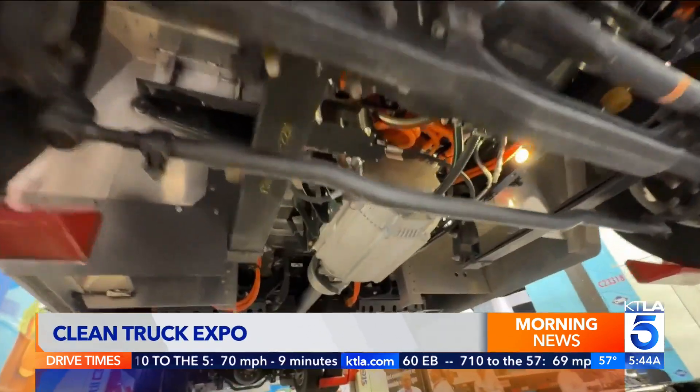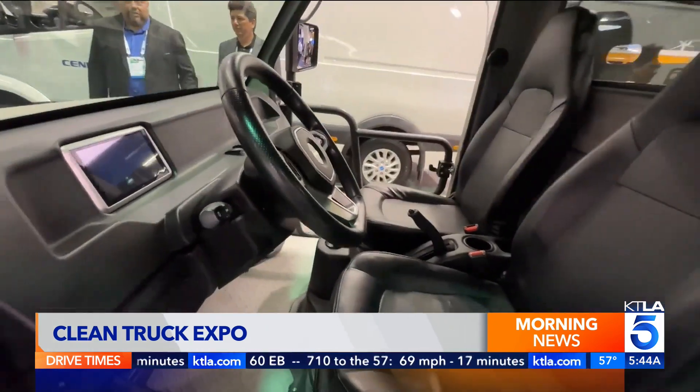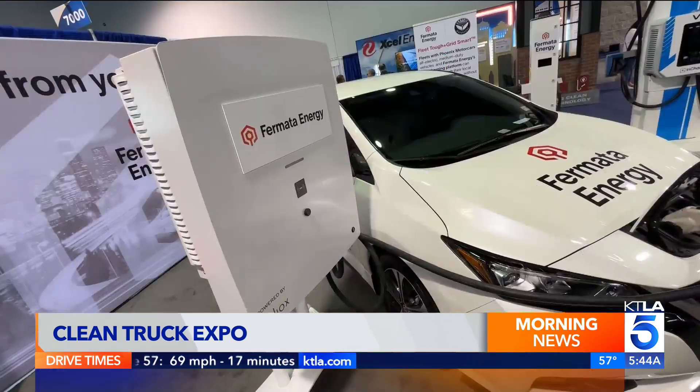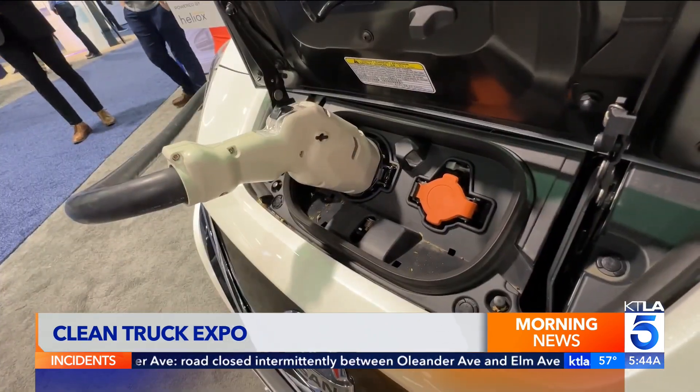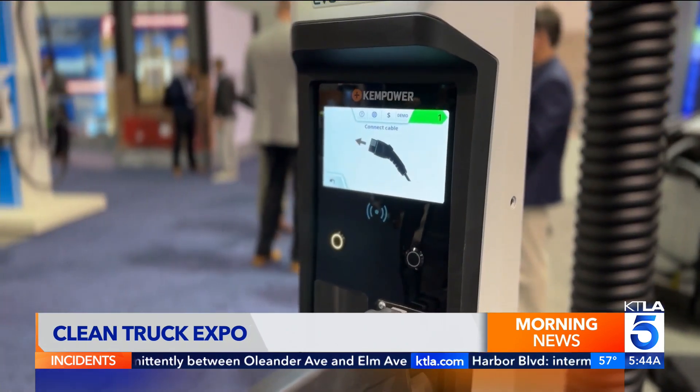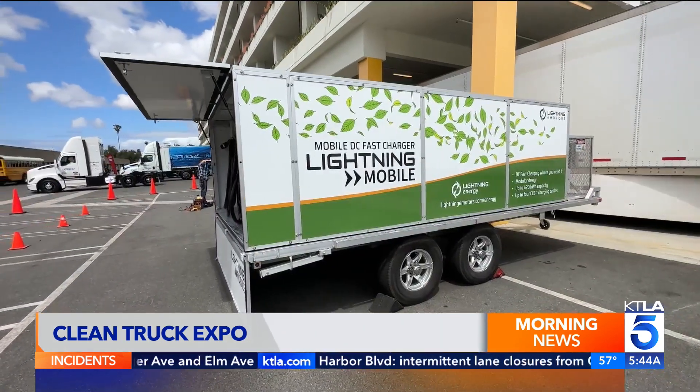While there's lots of progress, challenges holding things back include the higher costs of green equipment and charging infrastructure. It's a lot of electricity to charge, particularly these big trucks, and that electricity is not necessarily available on every corner. Companies are working on that too, with portable charging equipment powered by propane or natural gas that can be placed anywhere.